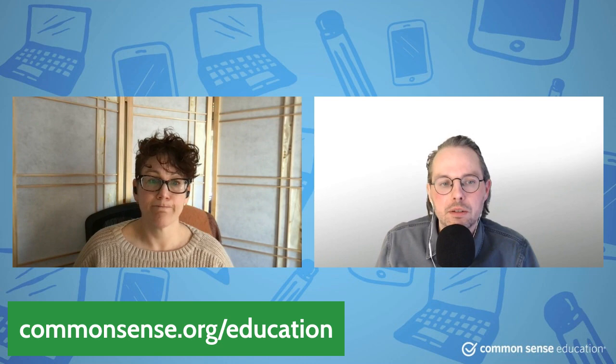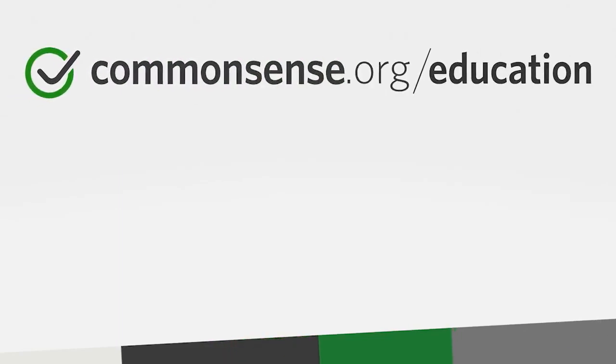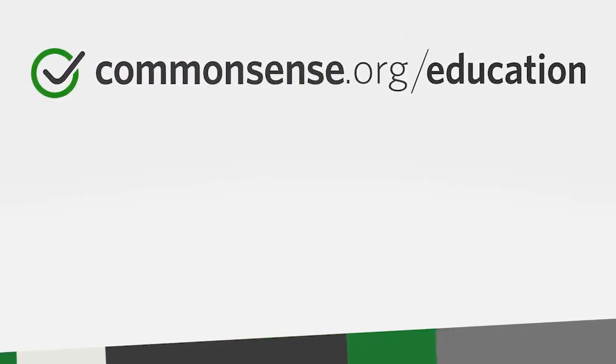You can find Spark 101 — that review is on commonsense.org/education. You can come back here every Tuesday for more episodes like this. Hopefully you'll subscribe, maybe watch another video — enjoy it, people.